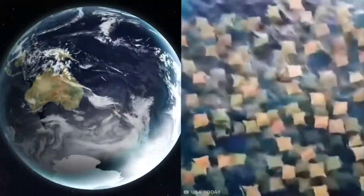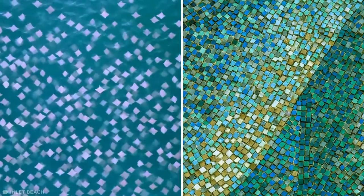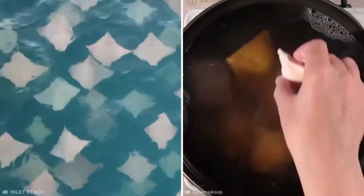What you're seeing here isn't an ocean full of post-it notes, but a huge school of cow-nose rays captured by drones off Bondi Beach in Australia. These majestic creatures exist through the Western Atlantic and Caribbean, and often migrate north in giant herds in late spring. From above, they look like impressive mosaic artwork, or a big bowl of ravioli, depending on how hungry you are.